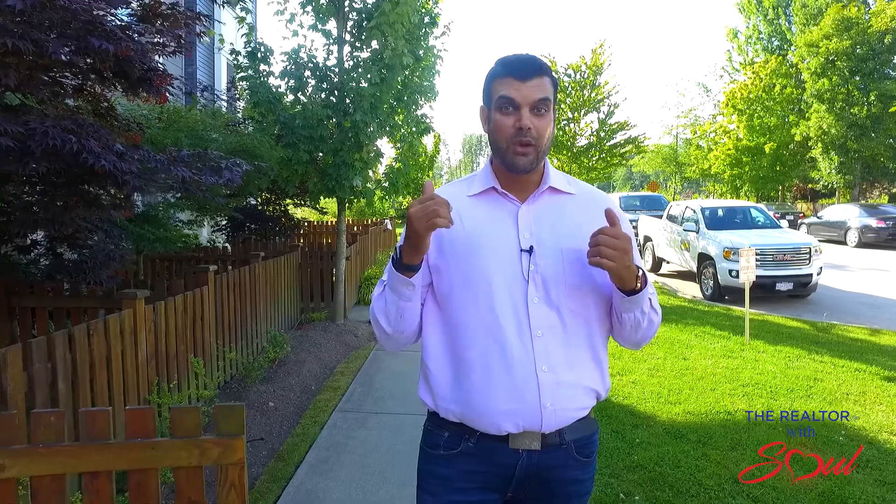Are you looking to upsize from a condo, downsize from a townhouse, or just looking for that beautiful, affordable townhome in a central location? Well, this one checks all the boxes. My name is Mickey Candola, the Realtor with Seoul, with Roy LePage Wollstonecraft Realty, and I welcome you to Brookside in Clayton Heights at Unit 2, 19128 65 Avenue. Let's have a look.